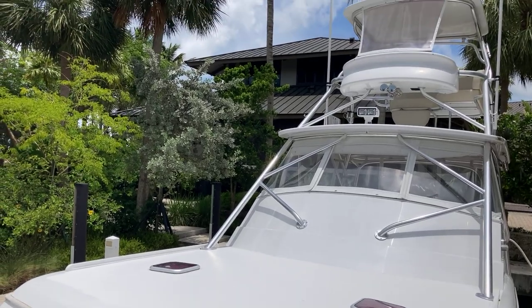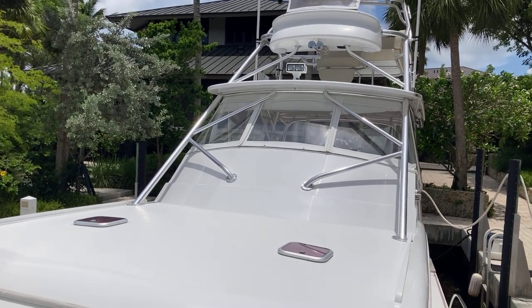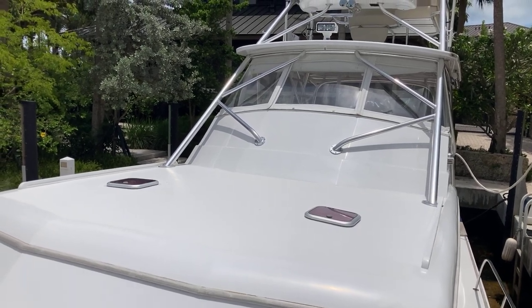After watching this video, any questions you have about the performance of the boat — how much fuel it holds, what it burns per hour at any given speed — get a hold of Sarah Gillo at Huckins Yacht Corporation in Jacksonville, Florida. Thanks for watching.